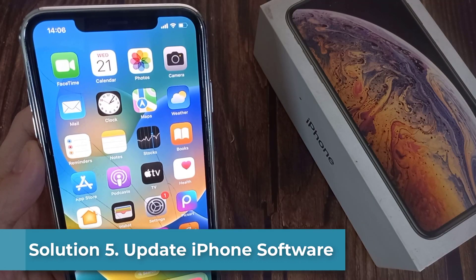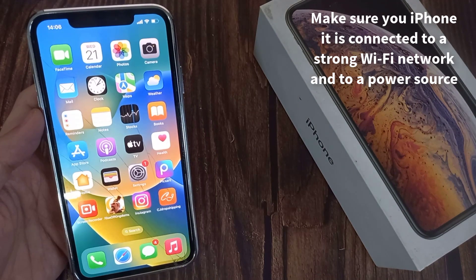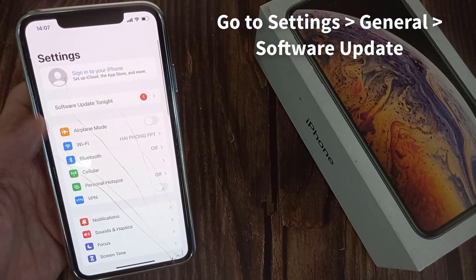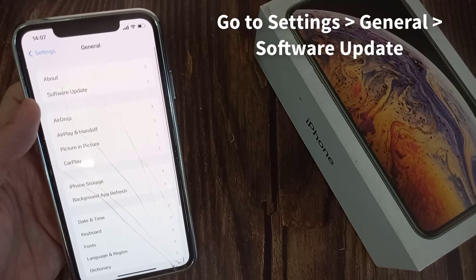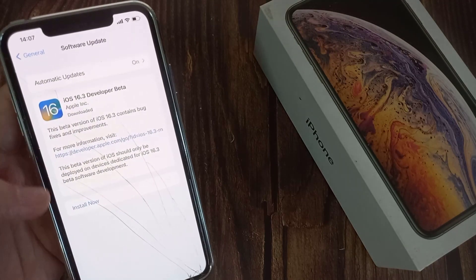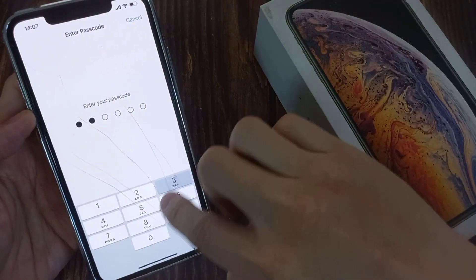Solution 5: Update iPhone software. Make sure your iPhone is connected to a strong Wi-Fi network and to a power source. Head to Settings, then General, then Software Update. If an update is available, download and install it. Make sure your device stays connected to the power source and network throughout the process.